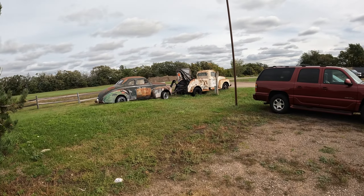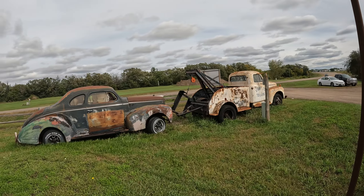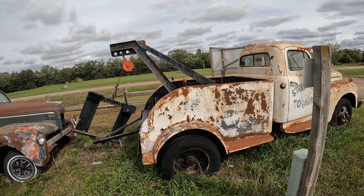Last two. I like the little tow truck — buy this tow truck right here. Anyways, that'd be fun to buy that, fix it up.